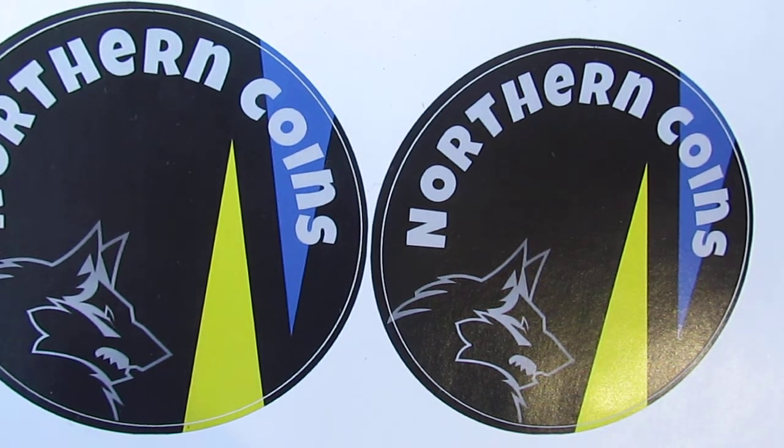Hello and welcome back to another installment of Norden Coins. If you're new to this channel, hello and welcome. If you're a returning subscriber, thank you for taking the time to watch these uploads. Today we've got a few 10ps — alphabet 2019 10ps — and a little bit of foreign silver to show you.